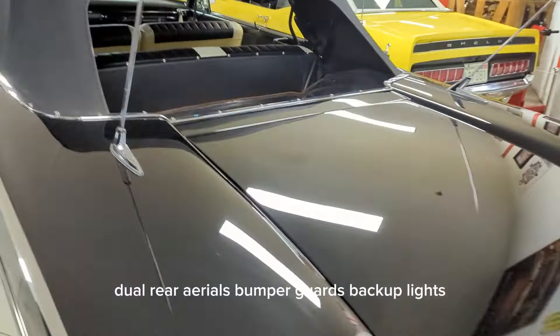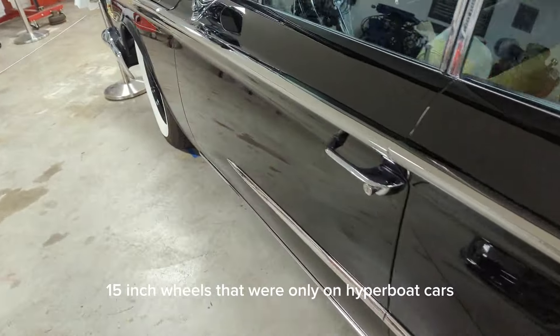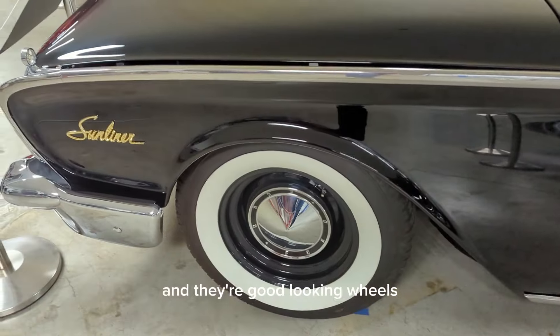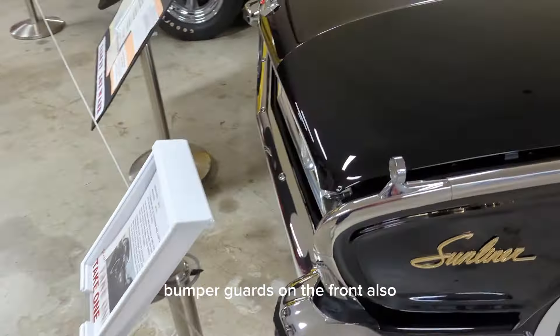Dual rear aerials, bumper guards, backup lights. They have special 15-inch wheels that were only on high-option cars — they're 15x6s, and they're great-looking wheels. Bumper guards on the front also.